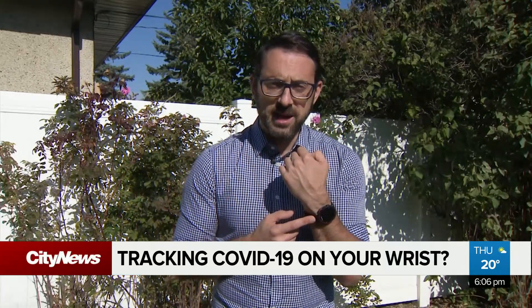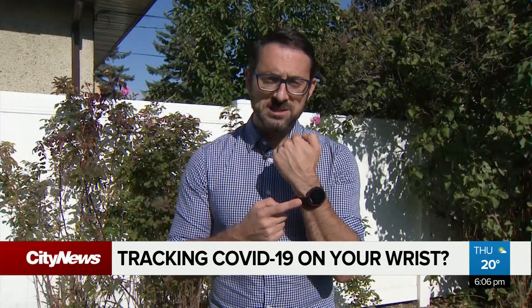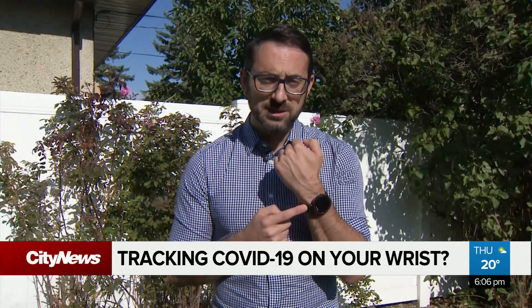Our watches do a lot more than just tell time these days. They can control our devices, count our steps, and even monitor our heart rate. And now there's new research that suggests that the wrist technology could even detect COVID-19.